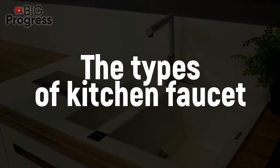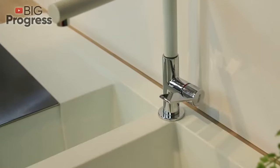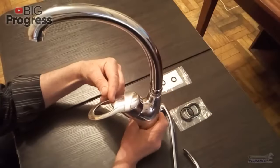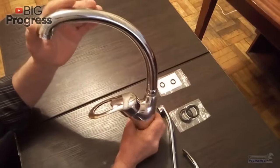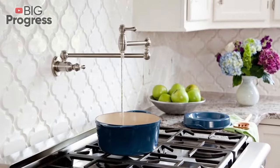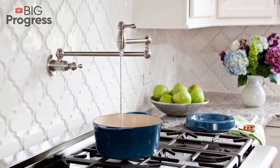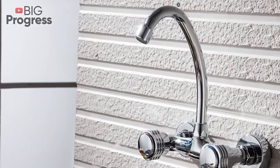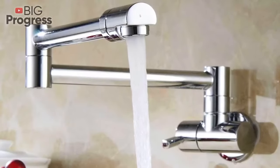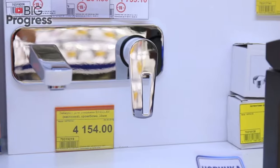Considering the interior of your kitchen space, the size of the sink, and your personal preferences, you may always choose a faucet — the color, the shape, and the size of which will perfectly match your wishes. But the most important thing to consider while choosing a faucet is the control mechanism, as it's responsible for convenience and practicality of operation. According to this criterion, all faucets are divided into three types.